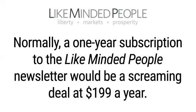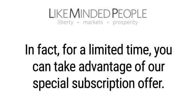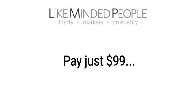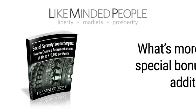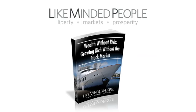Normally, a one-year subscription to the Like-Minded People newsletter would be a screaming deal at $199 a year. But for a limited time, by agreeing to try us out on a strictly provisional basis, you'll save $100 instantly and pay just $99, and get a copy of Social Security Superchargers: How to Create a Retirement Income of Up to $10,000 Per Month for free. What's more, you'll also get a special bonus report worth an additional $49: Bonus Gift Number One – Wealth Without Risk: Growing Rich Without the Stock Market, a $49 value, yours free.